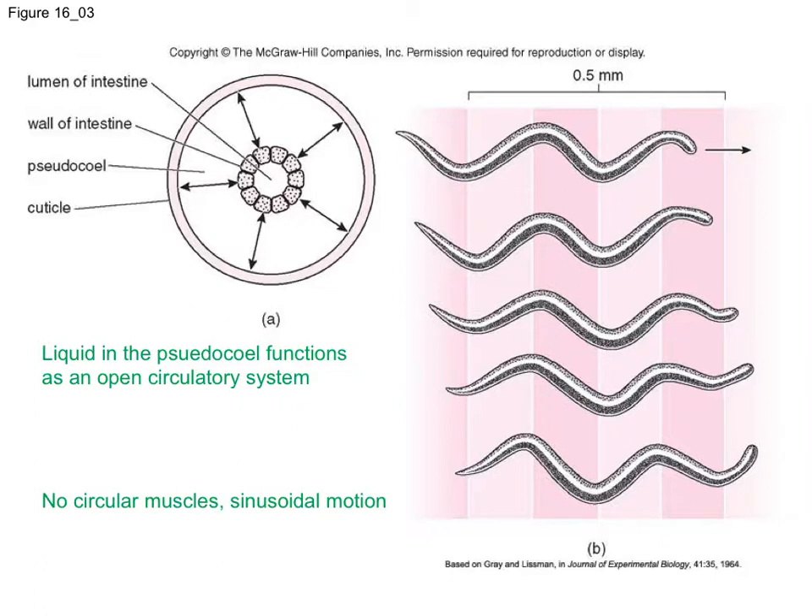Nematodes, of course, are pseudocoelomates. You can see here in the cross-section the intestine — the lumen or opening cavity inside the intestine, and the intestinal wall. The rest of this space is the pseudocoelomic space, and so liquid in the pseudocoel functions as an open circulatory system. One thing that's interesting about nematodes is that they don't have any circular muscles like we've seen in a couple of other groups.